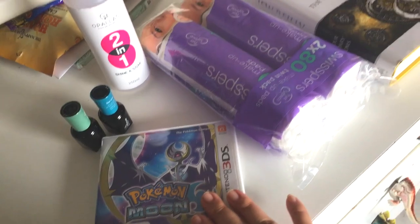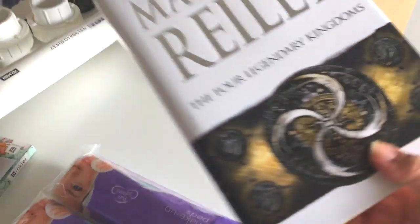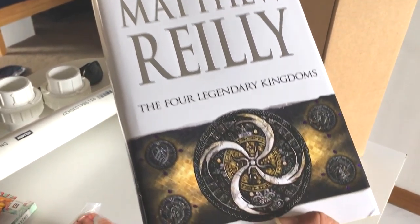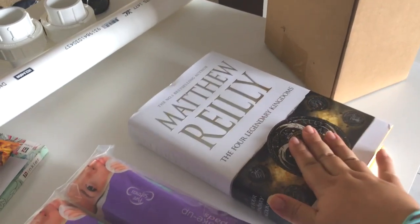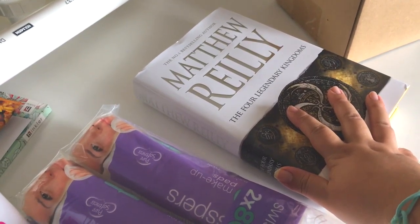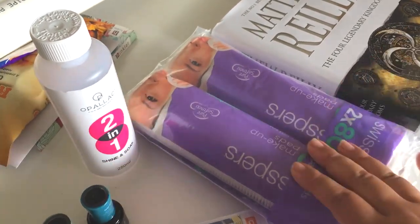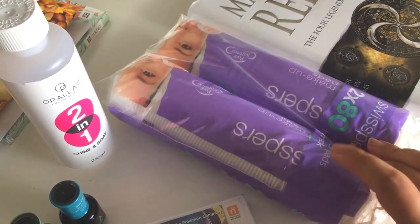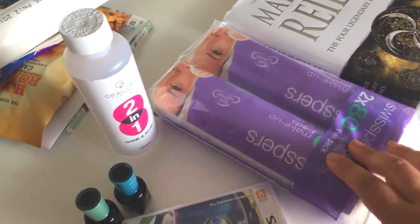That was $49. And then I also picked up Matthew Riley's newest book, The Four Legendary Kingdoms, which I've also been waiting for for a couple of months, and that was $25 I think. And then we went to Priceline and I picked up two packs of makeup removers — for makeup and also for nail stuff.